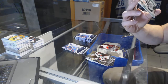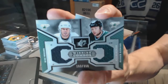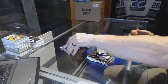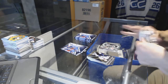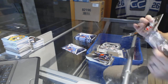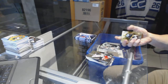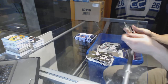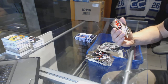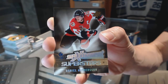Winning Combos numbered to 350 for the Dallas Stars — Mike Modano and Brendan Morrow. We've got an SP Excitement Superstars Gold numbered 84 of 99 for the Ottawa Senators — Daniel Alfredsson.